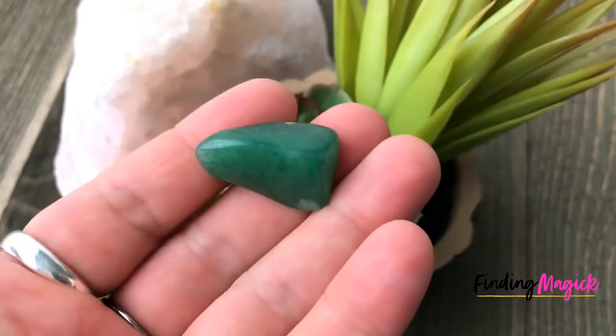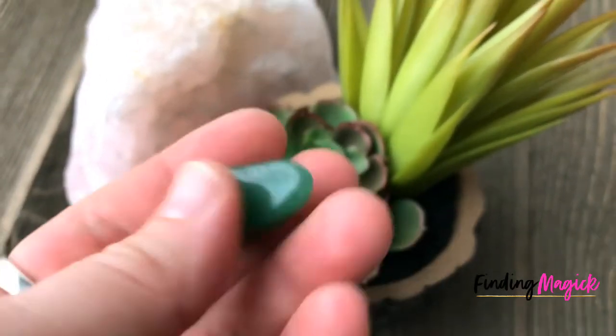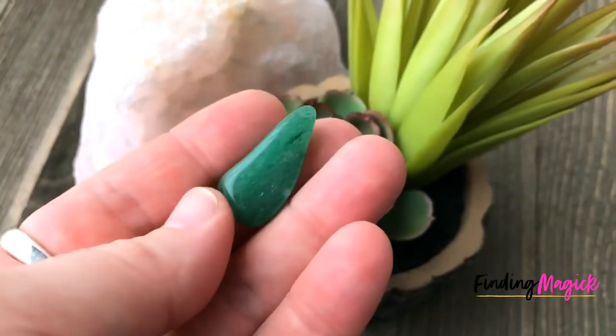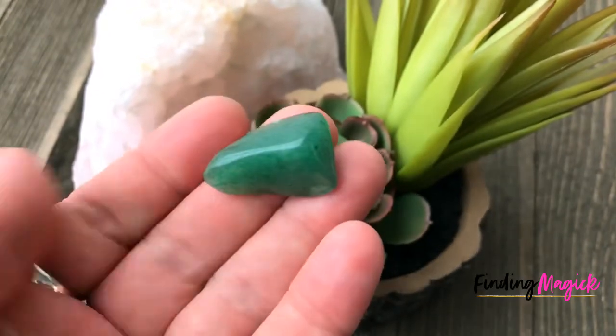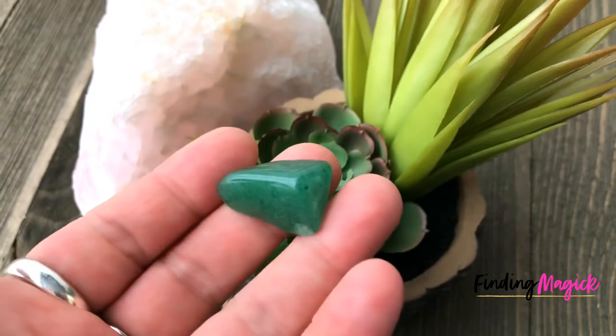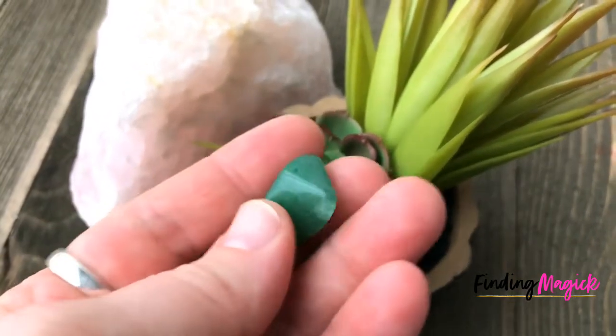Or really, you can place a piece anywhere you want to see growth. Maybe you work on your computer a lot for your business and you want to see growth in your business. You can also wear it — wear some pieces of green aventurine as adornment on your body.